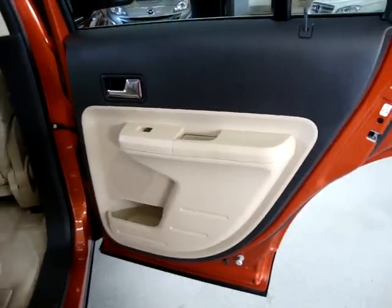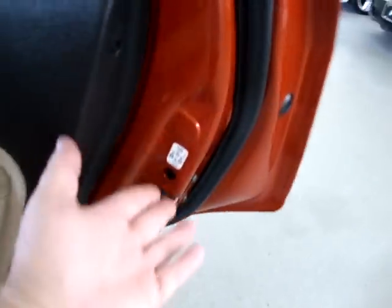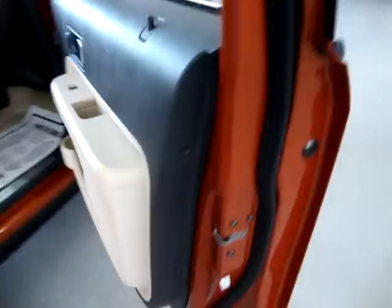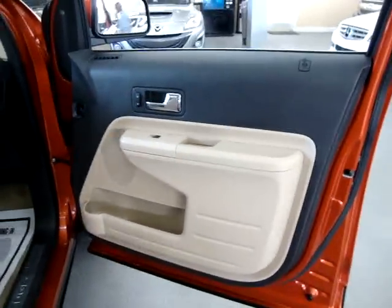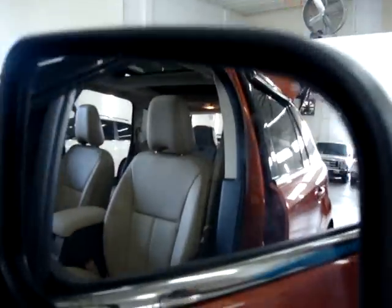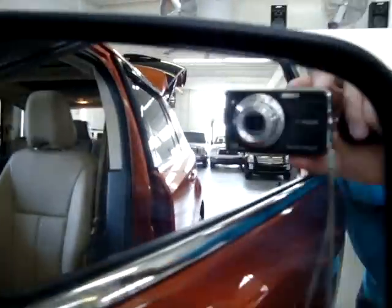Right rear door panel — same thing, two-tone, and of course we've got the child lock on both sides. Let's check out the right front section. Two-tone as well, and I'm sure by now you notice that none of the speaker covers are cracked. Not only do we have power seats on the driver's side, but also on the passenger side. Let me pan over the seating area for the passenger so you can see it's in great shape. We also have heated mirrors.